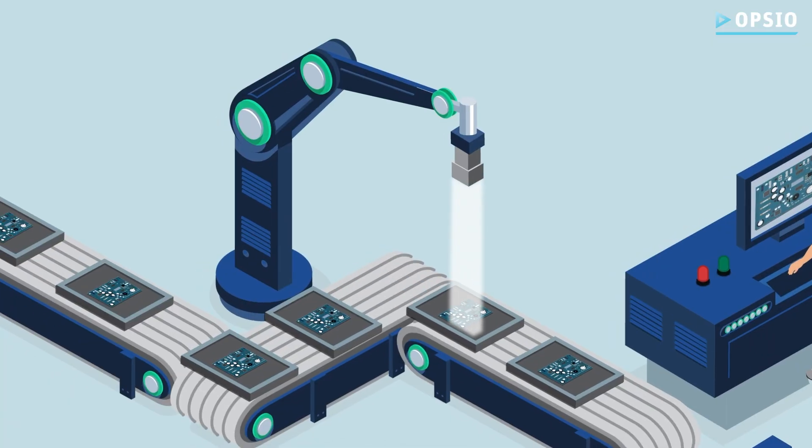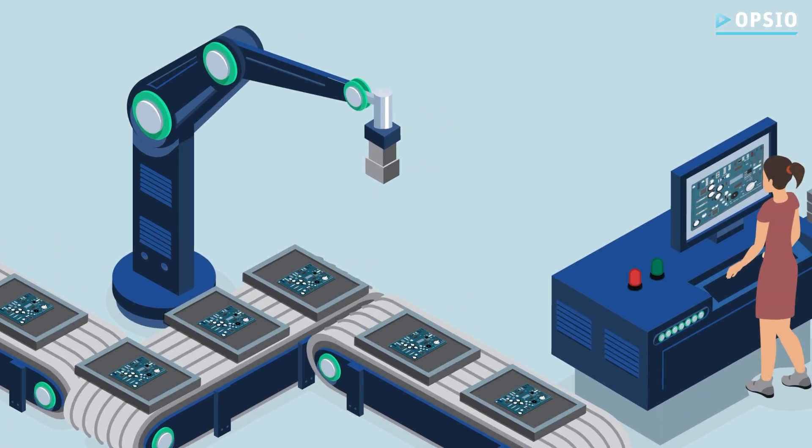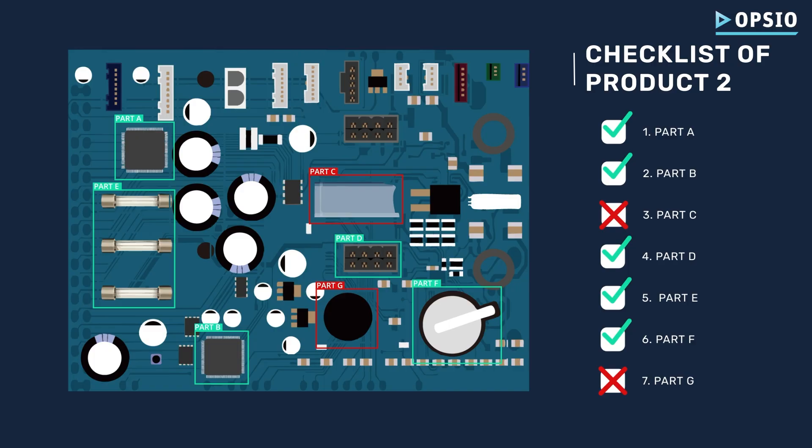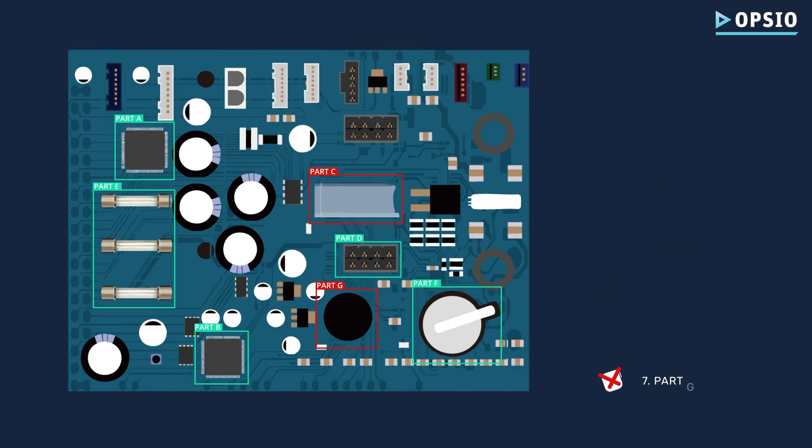Then the second product arrives, and this AI system identifies defects in two areas: Part C and Part G. After analysis, the alert system activates instantly.